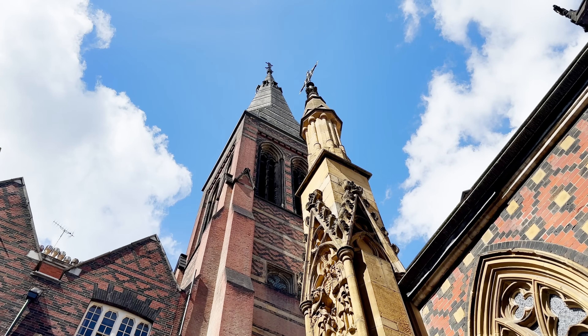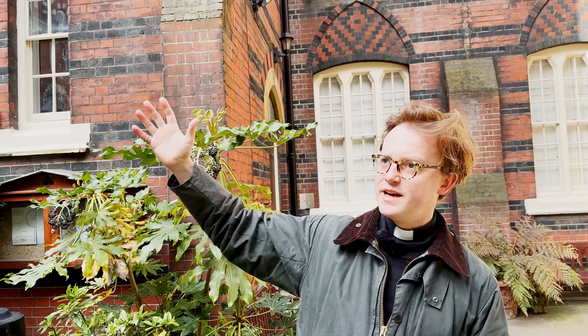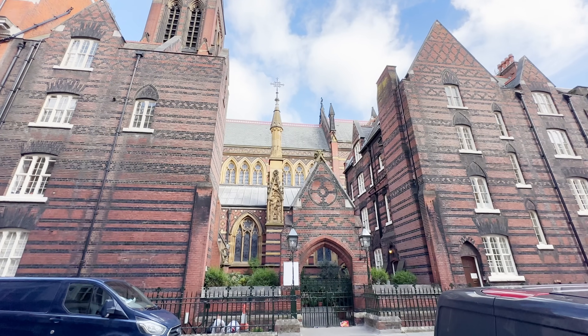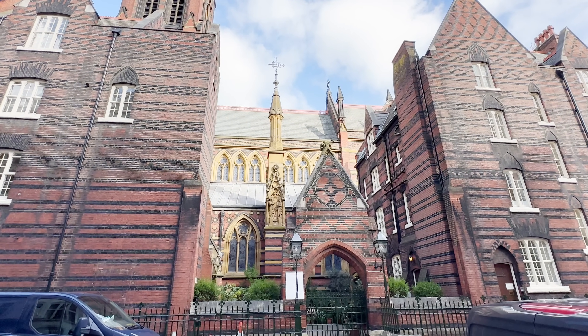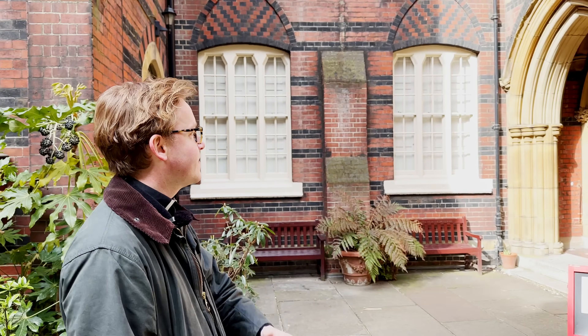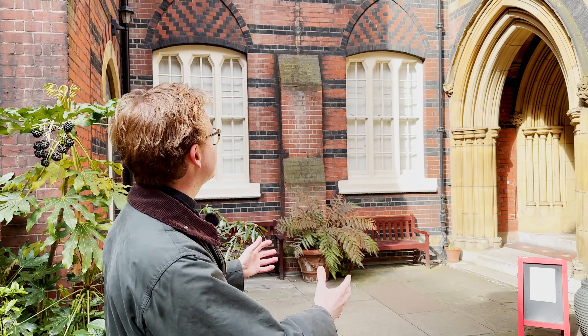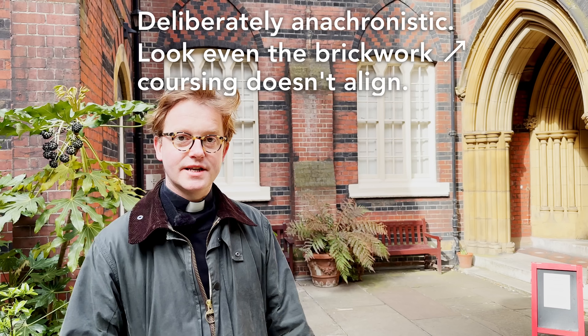Butterfield the architect was eccentric in numerous ways. You're led through this gate — there was originally a screen across those gaps as well, which was taken away during the war, so it was even more enclosed than it feels now. You're drawn through the gate towards the great buttress and then to this eccentrically placed porch, which gives the impression of having been added later but is completely part of the original design.